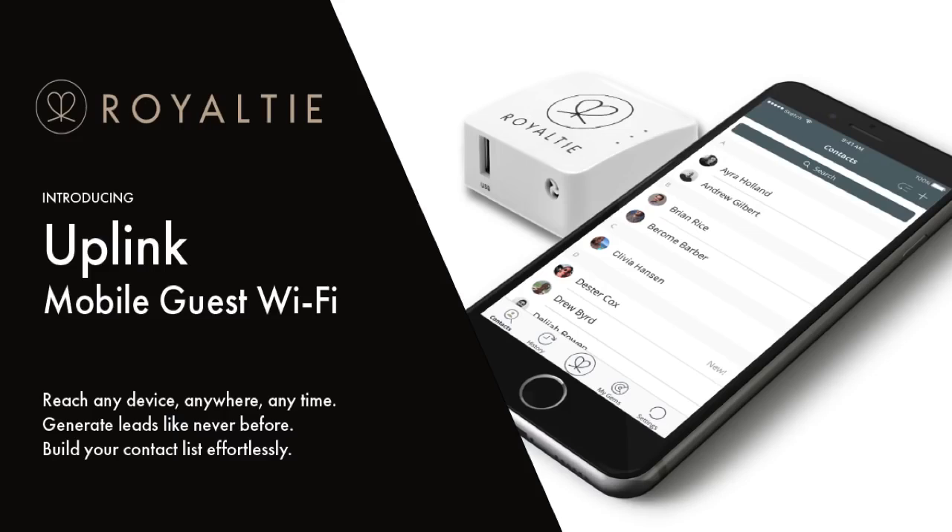Introducing Uplink Mobile Guest Wi-Fi from Royalty. Reach any device, anywhere, anytime. Generate leads like never before. Build your contact list effortlessly.